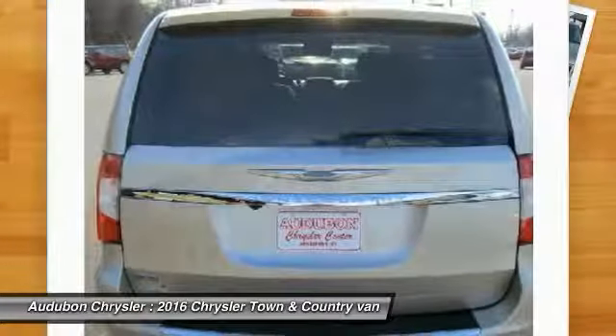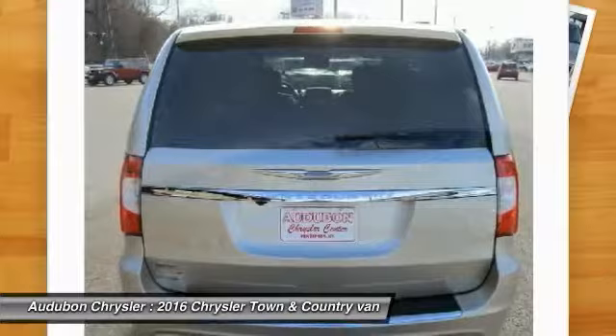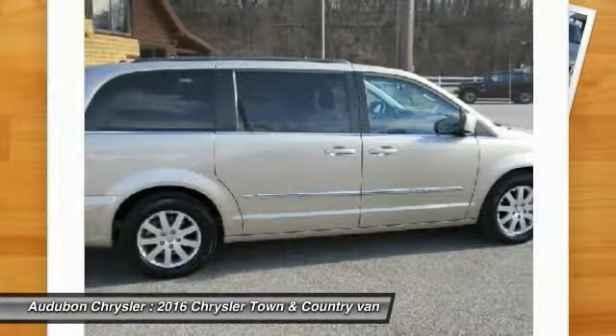New arrival. This 2016 Chrysler Town & Country Touring has a great cashmere sandstone Perlcoat exterior and a clean black-like greystone interior.